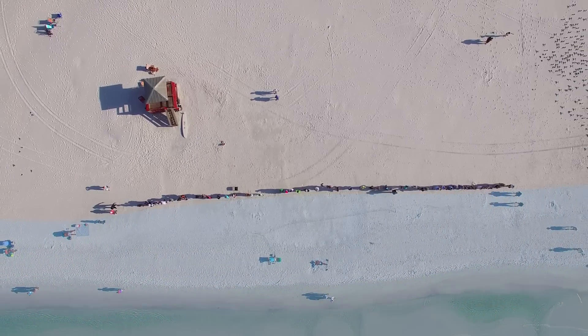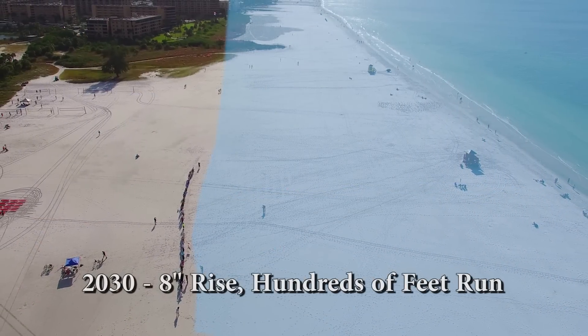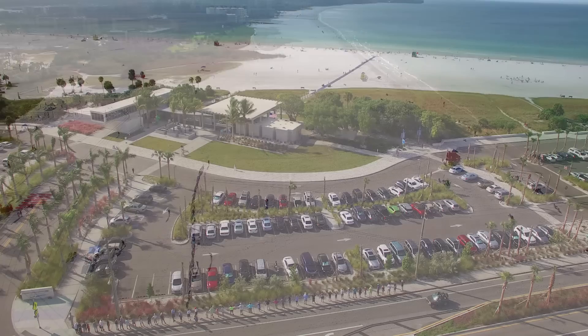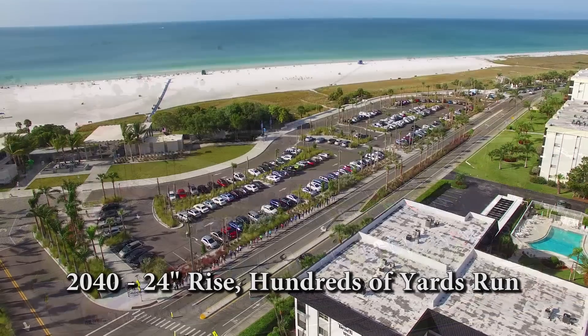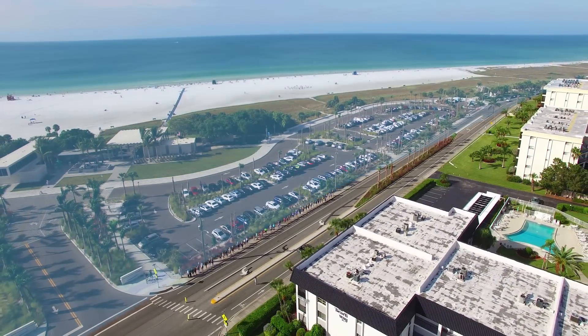So this is the tide line for 2016. Then we backed up to where the tide line is supposed to be in 2030, based on the NOAA 8-inch projections. And then in the last scene, we went to where the tide line was expected to be in 2040. At this point, you can see that with a two-foot rise, the beach and the parking lot are underwater.